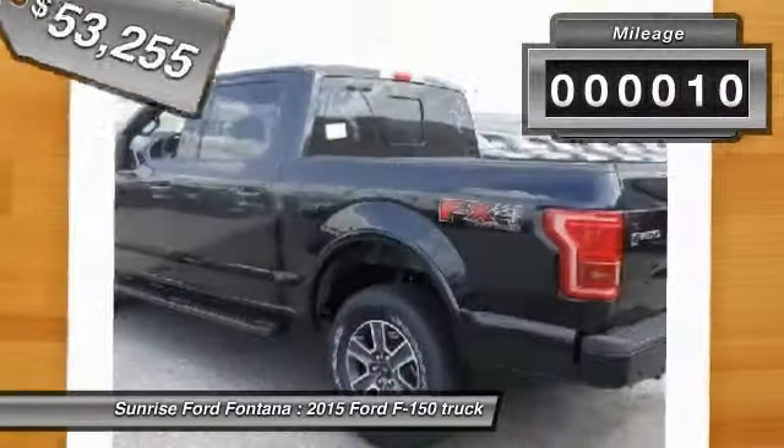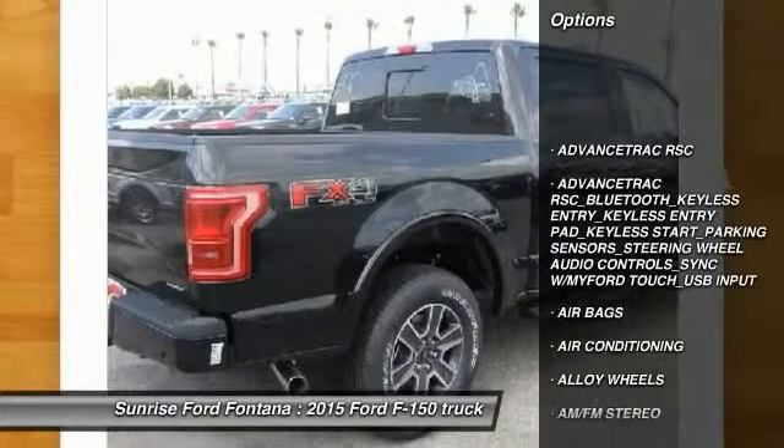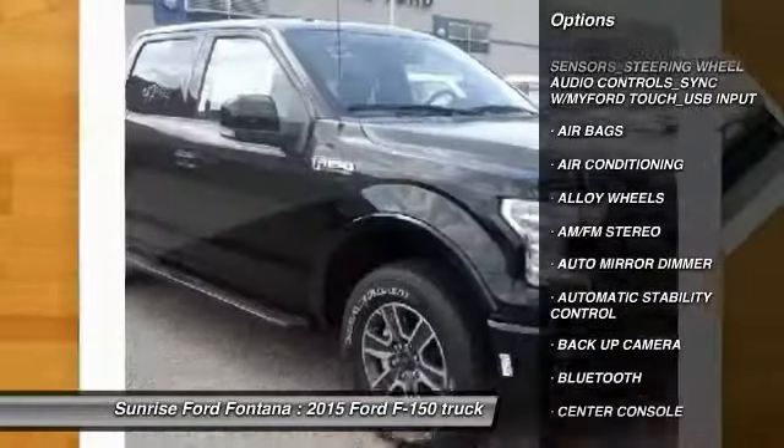This vehicle has less than 100 miles. Here are some of this vehicle's great options: backup camera, steering wheel audio controls, keyless entry, traction control, Bluetooth.